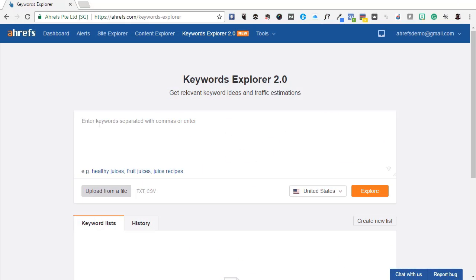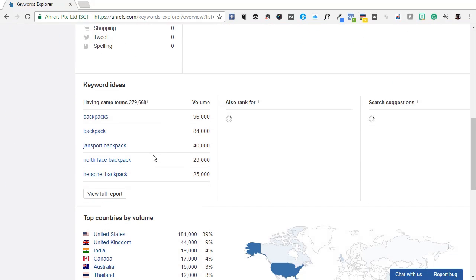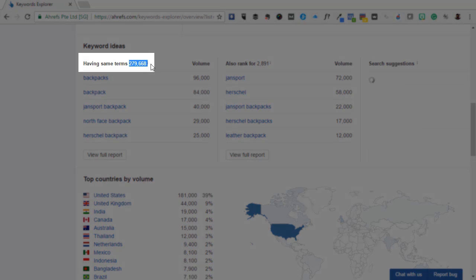That's something no other tool can match. To begin, we'll enter one or two top-level terms related to your website. For example, let's use Backpack and Backpacks, then click Explore. Scroll down and you'll see a section with keyword ideas. Let's focus on the first list: having same terms.